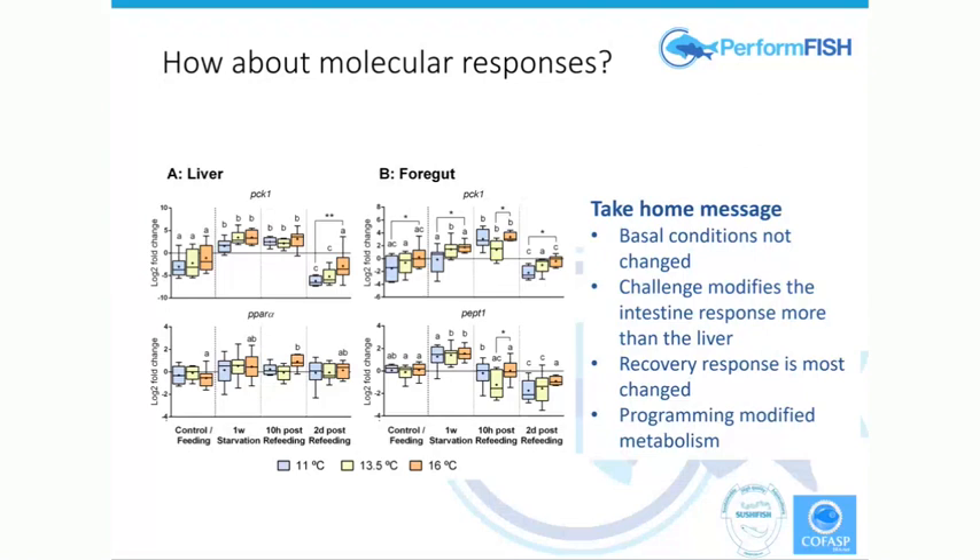We came to the conclusion that when we look at the control — fish that came from the three temperature regimes as eggs — and we look at these enzymes, there don't seem to be any major differences between those three different populations reared together for nine months. But when we challenge them with fasting and refeeding, you can see that some of these metabolic genes that will be translated into metabolic proteins are being significantly modified, and that modification is related to the regime they were exposed to as eggs.